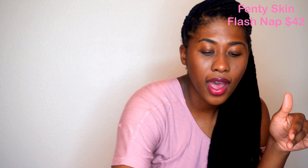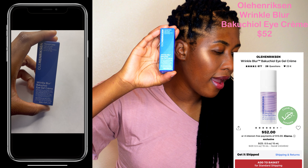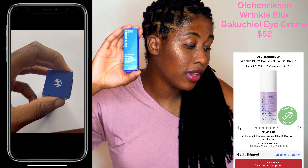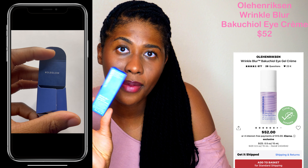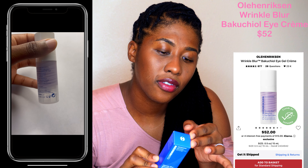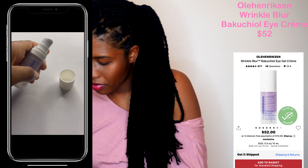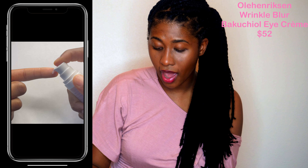Moving on with the eye situation — this is the other item I picked up for my eyes. I love Ole Henriksen because I love the smell; I do like fragrance. When I saw they had an eye gel cream, I had to try it. This is supposed to target and blur the look of fine lines and wrinkles plus promotes firmness. It feels very, very silky — I'm very excited to talk to you guys about that.